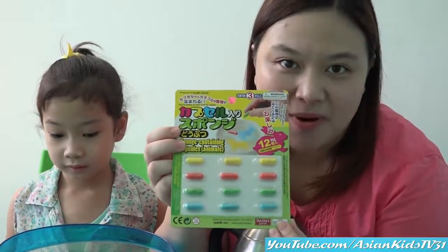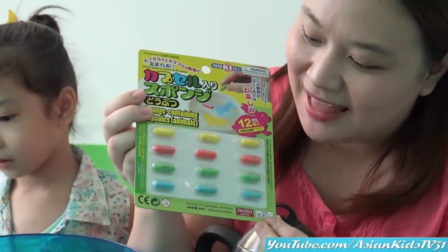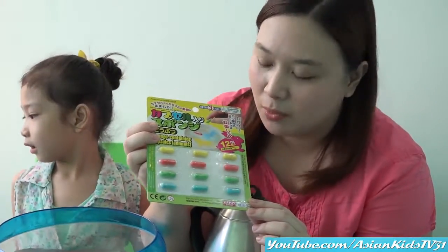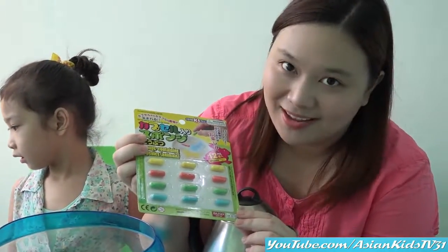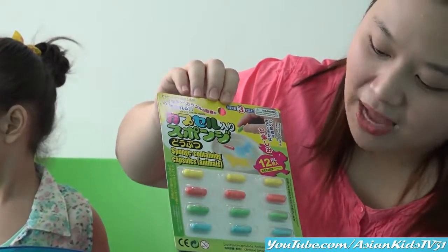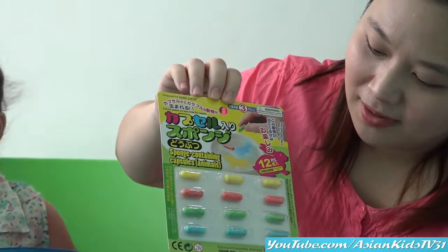What we have here is a surprise magic capsule! Wow! So we have to put them in the water and let's see what animal will come out. Exciting, right? Yes, you have 12 capsules. It's an animal capsule.